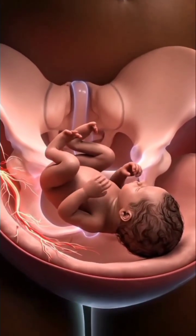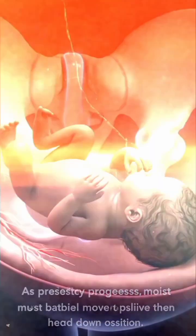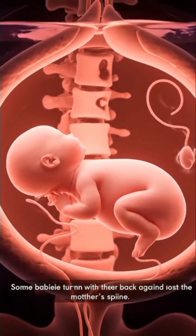As pregnancy progresses, most babies naturally move into the head-down position. Some babies turn with their back against the mother's spine.